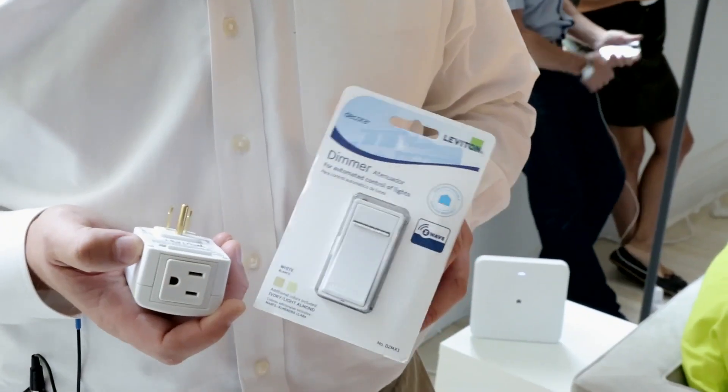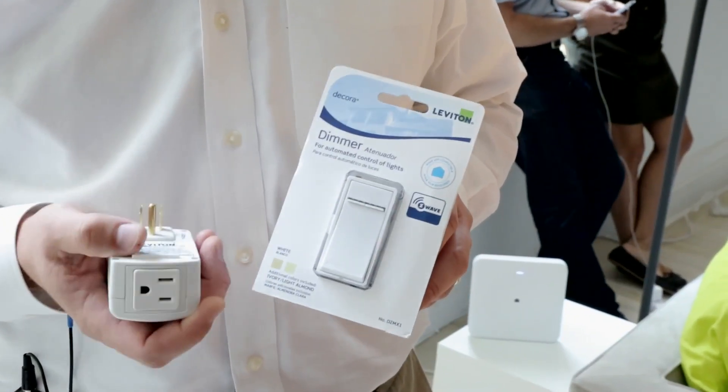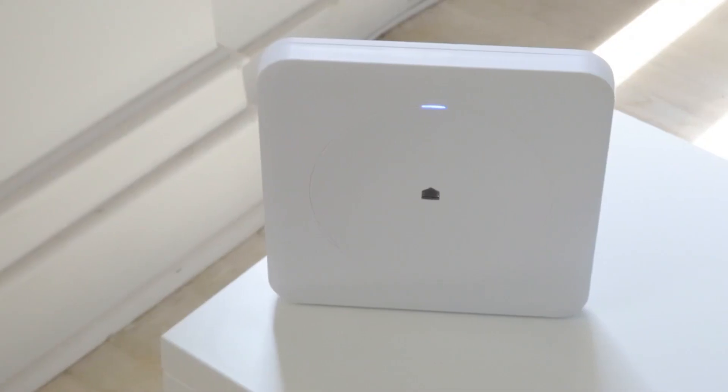We're in the manufacturing of lighting control devices, and so we have dimmers, switches, receptacles, and two plug-ins that make it very easy for customers to control their lights and appliances in the home. The real piece that so many homes are going to have is a thousand-watt dimmer designed for LED and CFL. All these products are controlled through the Wink hub.